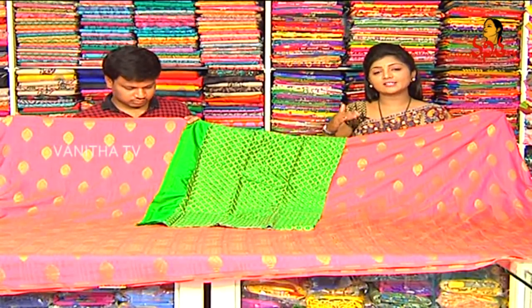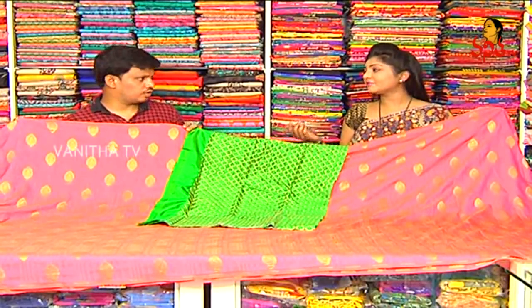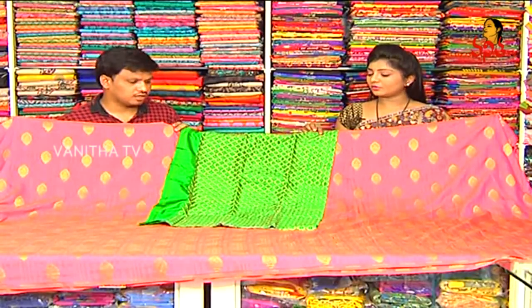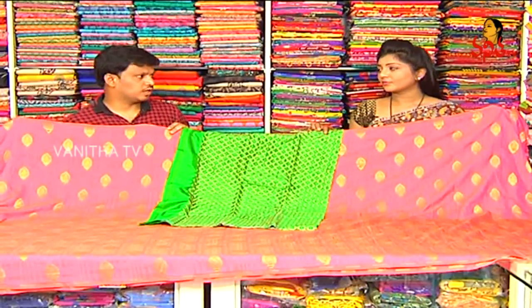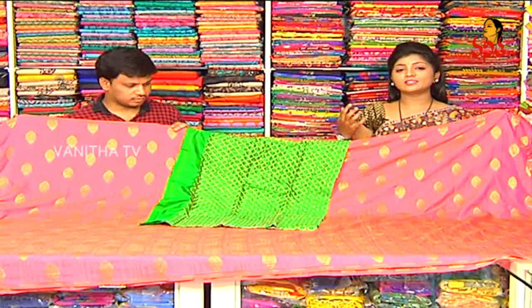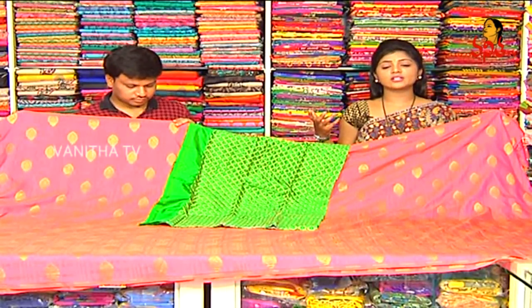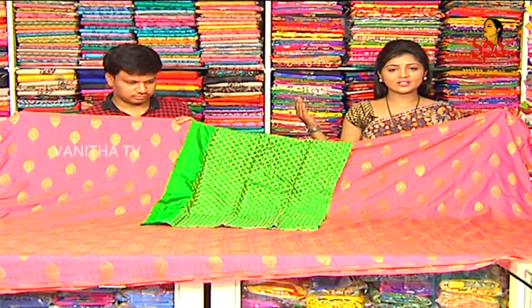There are varieties available in different fabrics — chiffons, georgettes, crepes, shiburi. Prices start from 1,000 rupees up to 2,500 rupees. We also have 1,500 rupees options and crop tops and blouses. This collection price is 1,760 rupees.